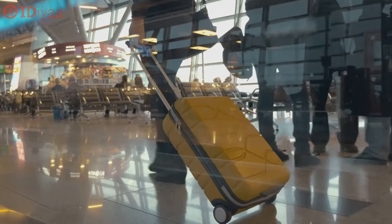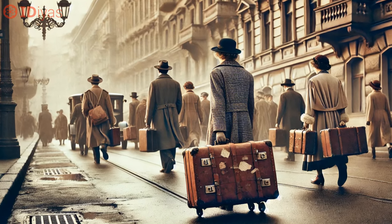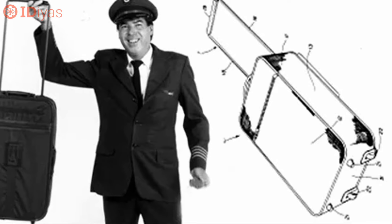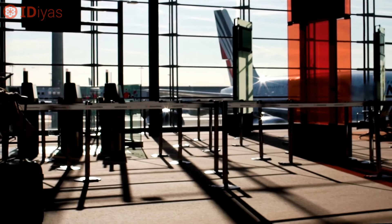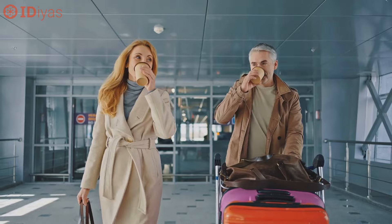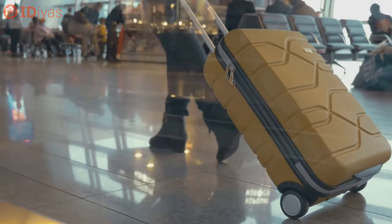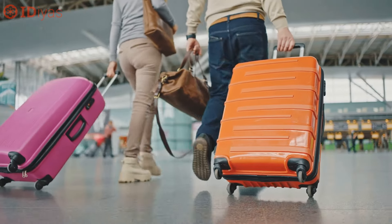What eventually drove the rolling suitcase into the mainstream wasn't just the innovation itself, but economic and social changes. Air travel was becoming more popular and people needed more efficient ways to carry their luggage. By the late 1980s, the rolling suitcase had been further improved by a US pilot named Robert Plath, who added a telescoping handle and made the suitcase smaller — perfect for the modern traveller. His 1987 patent for the Rollaboard trademark suitcase revolutionised the way people travelled, especially for business trips and frequent flyers.